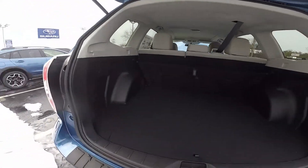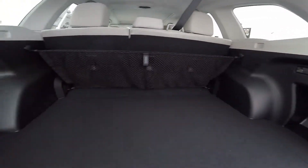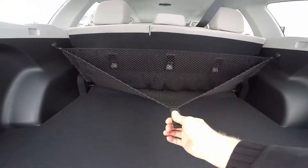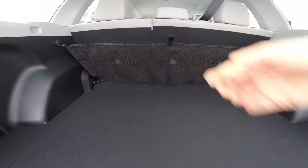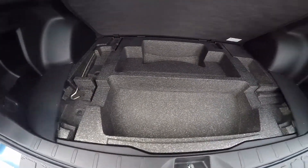Cargo room is never an issue with the Forester. You have ample cargo room to get your day-to-day tasks done or take the family on a trip. And with the available cargo cover, you can securely stow your items. Lift up the mat and you'll see even more cargo compartments underneath.